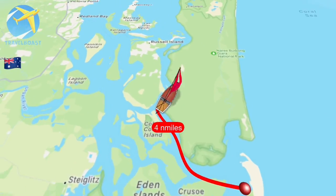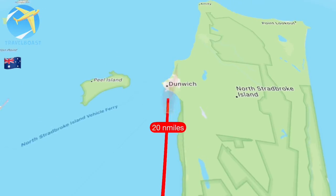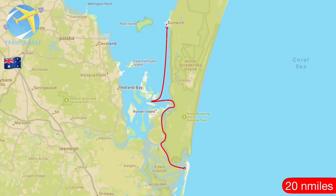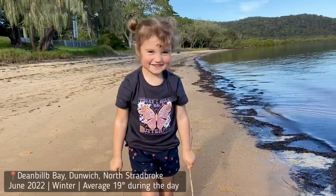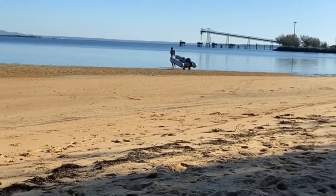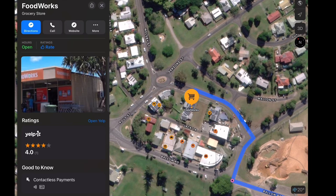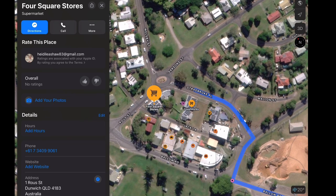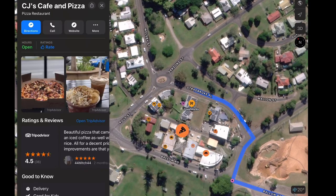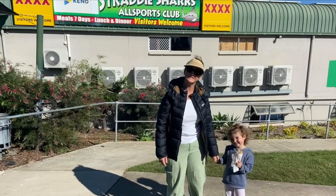Recently we left South Stradbroke Island, island hopping and dropping anchor in Dean Billar Bay in Dunwich. This is where we spent most of our time anchored up with a beach nearby, easy and safe to leave your tender at. There was only a 10 minute walk to get into town where there was two food shops, butchers, bakery, news agency, liquor store, restaurants, even a brewery, and we enjoyed a nice Chinese meal at the Stradbroke Sports Club.